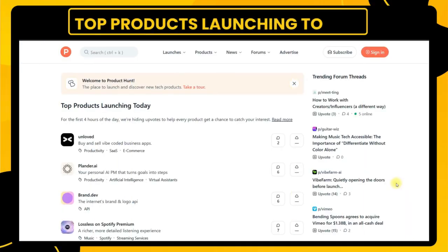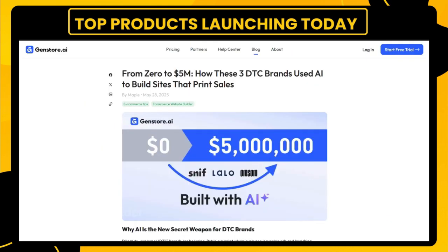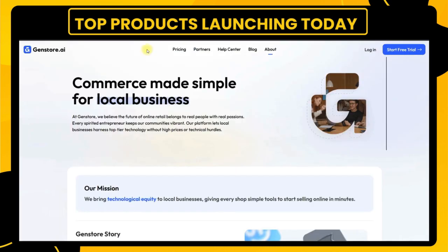Welcome back to Tech Stack Insider, where we break down the most promising tech startups launching today and why they matter to developers, founders, and creators building in the real world.